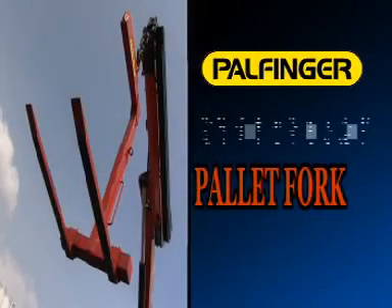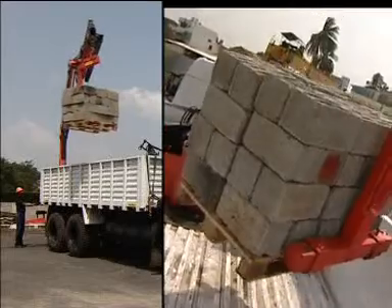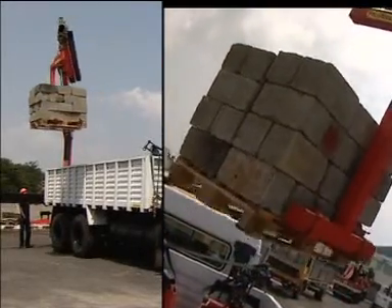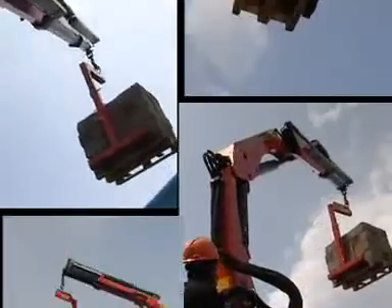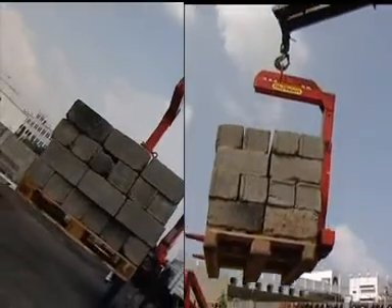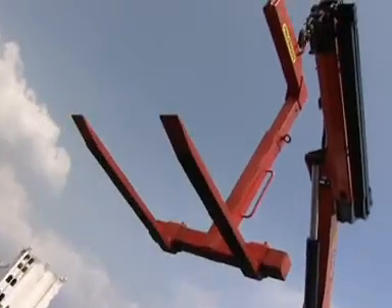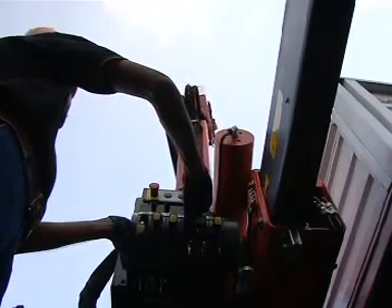Palfinger cranes handling palletized loads. A pallet fork is a simple mechanical attachment but of great utility. It can be used to lift any kind of palletized loads. The Palfinger forks have low dead weight, and the slim forged tines slide easily under the pallet to lift the load.